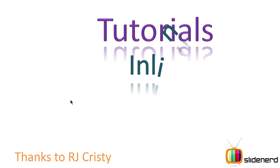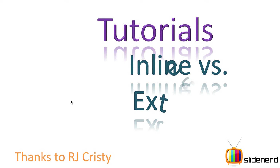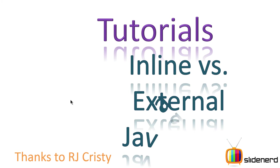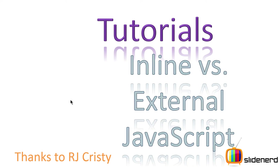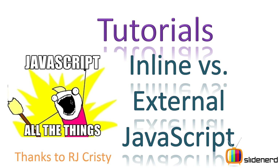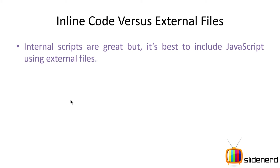Hello fellow subscribers and watchers, it's me Vivs from SlideNerd. In this video I'm going to talk about what is the better way to put JavaScript inside your code — is it external files or is it inline? There are two types of JavaScript: you can write code on the same page as your HTML, which is called inline, or if you have your JavaScript in a separate file compared to your HTML, it's called external.